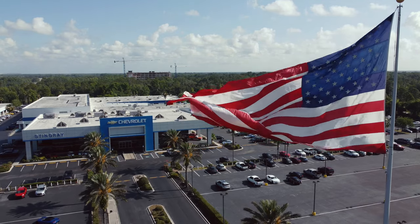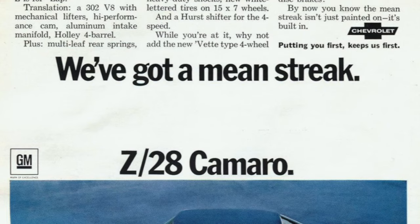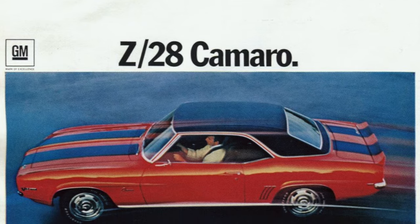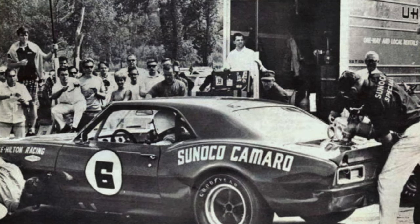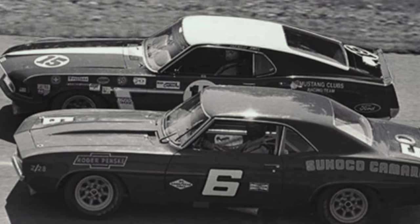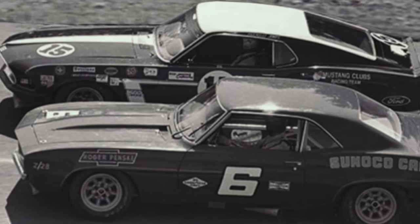A JL8 Z28 is really rare because they made roughly 20,000 Z28s out of nearly a quarter million 1969 Camaros. They only made 206 JL8 Camaros, and the whole purpose was to homologate that feature for Trans Am Racing — they needed to build enough vehicles for retail street consumption in order to use the four-wheel disc brake package.